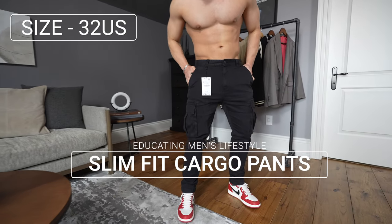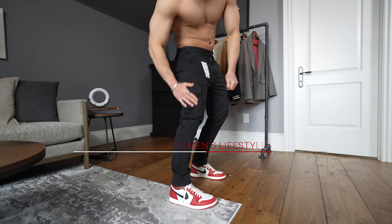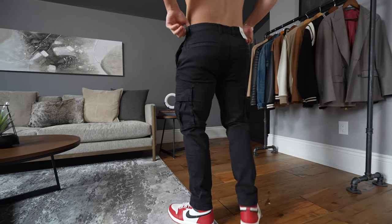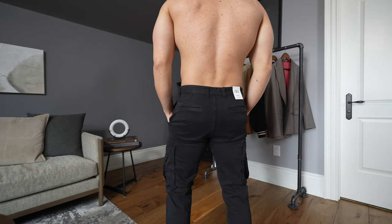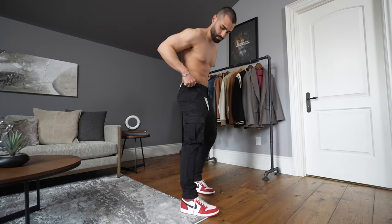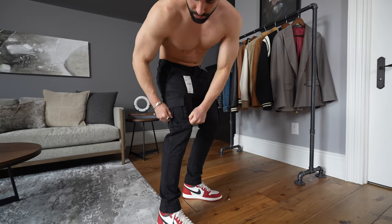First of all, look at me wearing Jordan 1s — these pants sit perfectly. The slim fit cargo pant in black from Zara. I'm wearing a size 32 in these, but I feel like I could have gone with a size 31. They're a little bit big around the waist area, but these are super dope for spring and summer. They're actually not as heavy as they look — very light and durable — and you can really wear them out, even on a hotter day if you don't like to wear shorts.